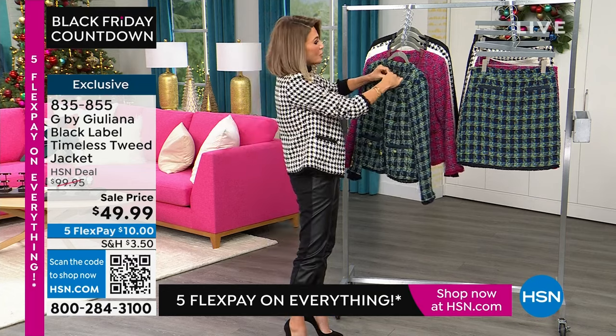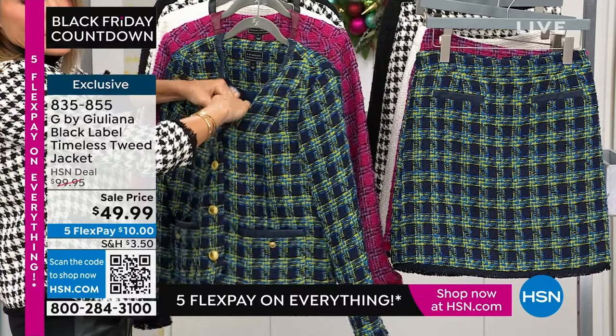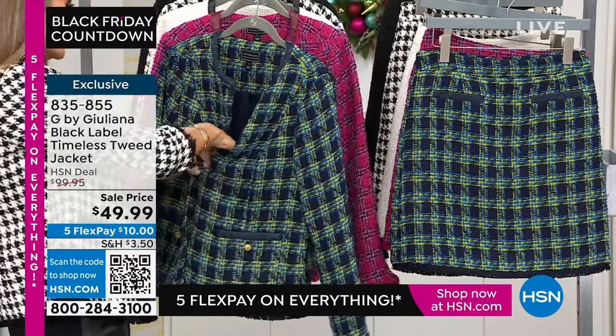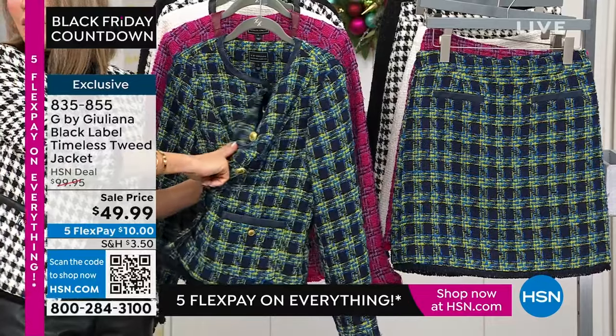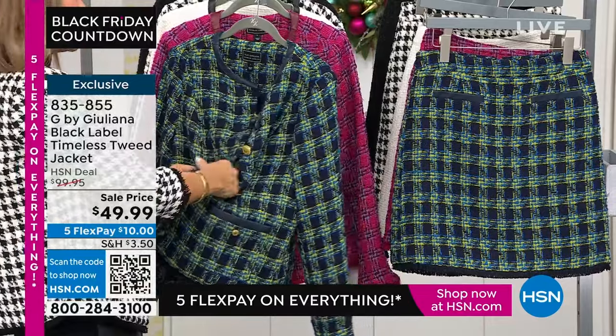This is all completely lined. I'm wearing my normal size, extra small. Is everybody in their normal size? Okay, everybody's a normal size — so true to size, ladies, on this.